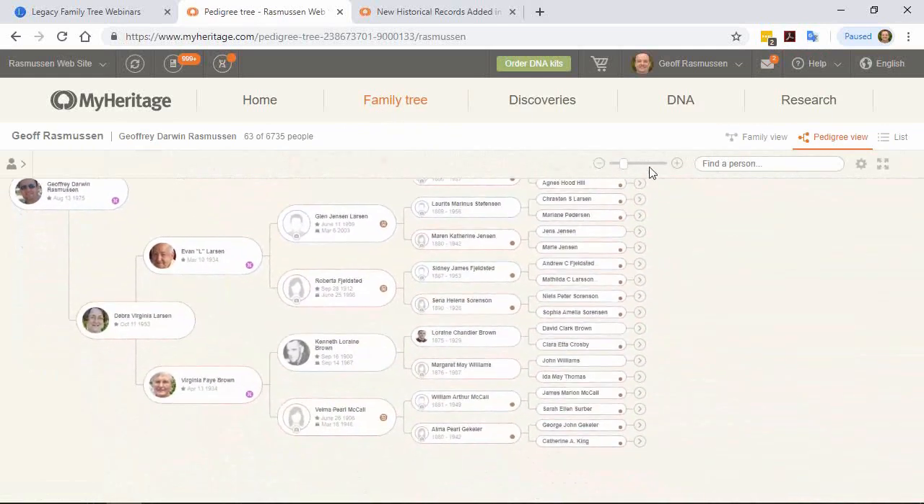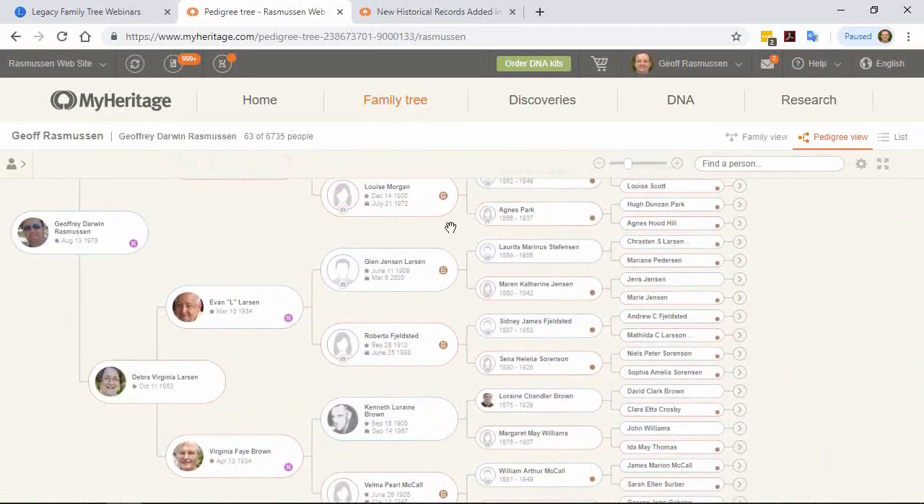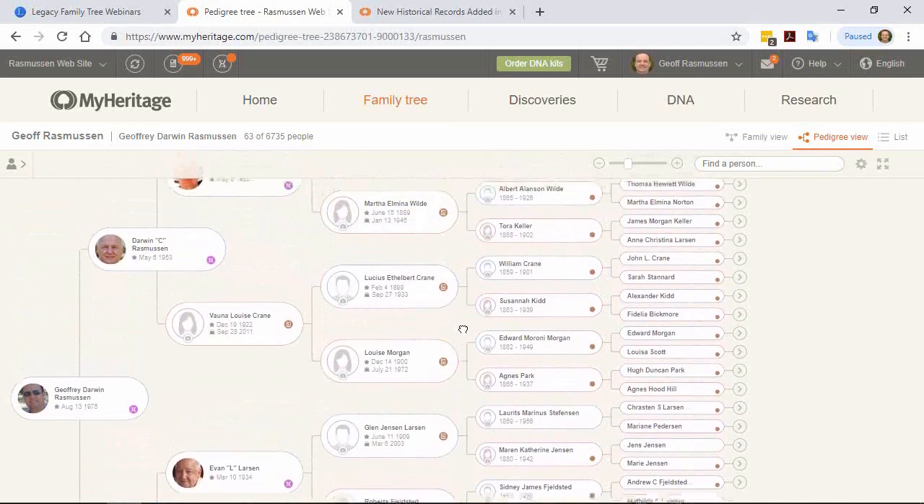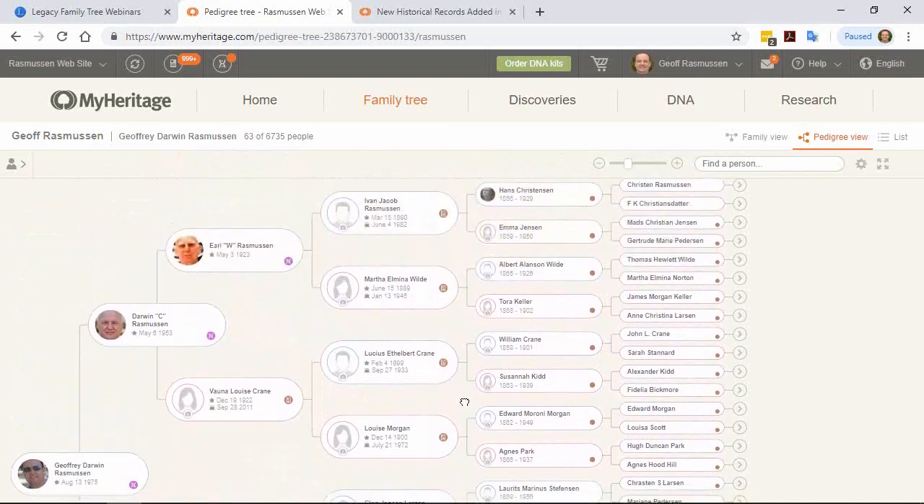Is there any symbol in the tree view that warns you that a person has a potential consistency issue? Actually, no. That would probably be a good thing, but the tree already has smart match, record match, and DNA icons. Besides, you might not want to see red X's on every person in your tree.